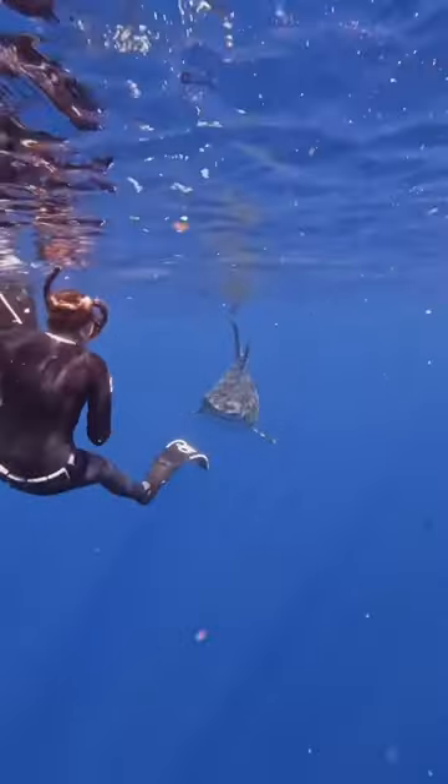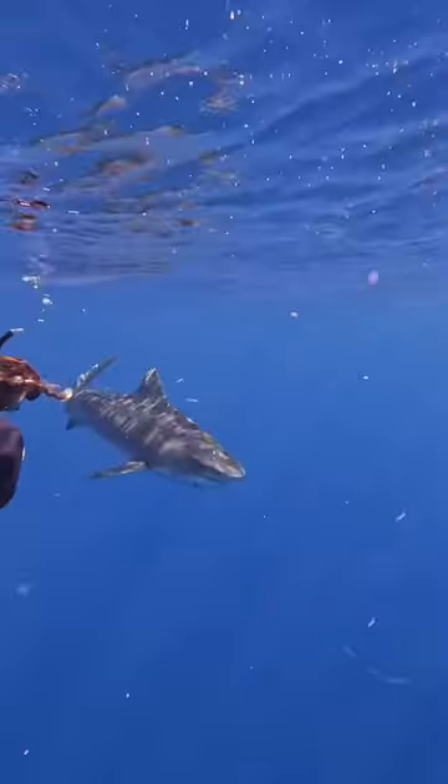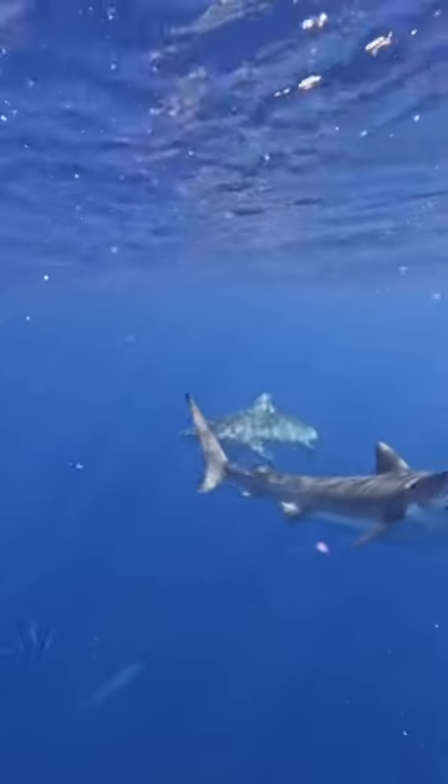This shark was behaving really unpredictable earlier, so I used my body language and my fins, giving her this forceful eye contact — kind of what I call 'mean mugging' her — as a technique to get her to turn away from approaching me before I actually need to reach my hand out to redirect her.